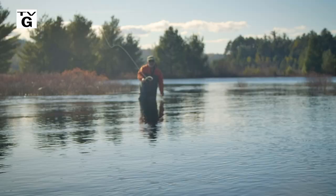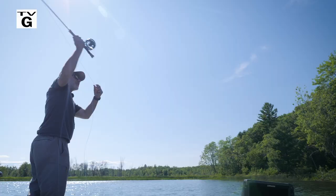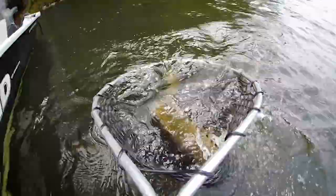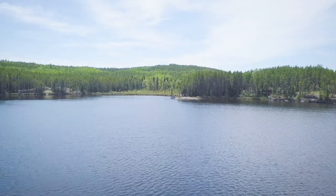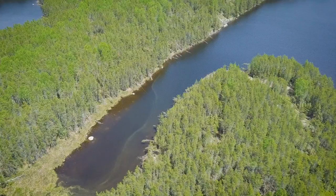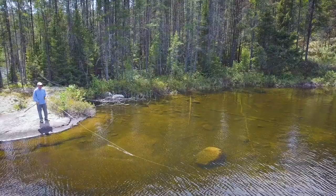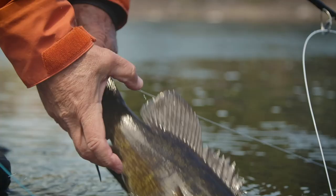Bass are popular because they're accessible almost everywhere and fun to chase. In this video we'll show you how to be successful catching largemouth and smallmouth bass in all seasons in both rivers and lakes. We'll demonstrate different fly lines, leaders, flies, and techniques to catch bass throughout the season. We're also going to help you find them based on the season, which is perhaps the most important part of bass fishing. It's going to be a great journey of discovery, education, and fun.